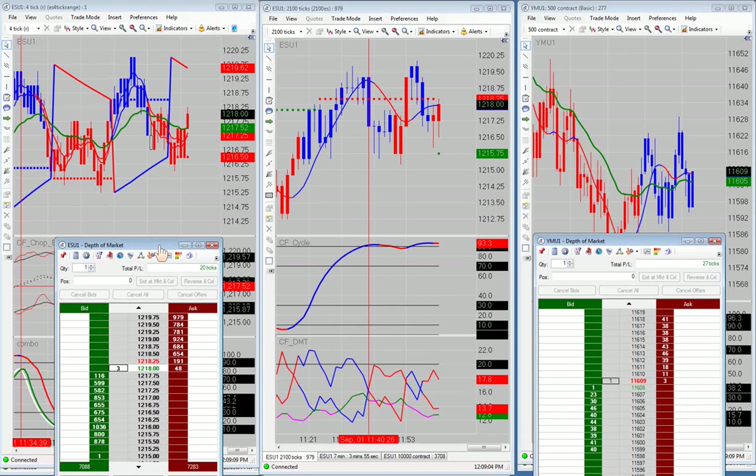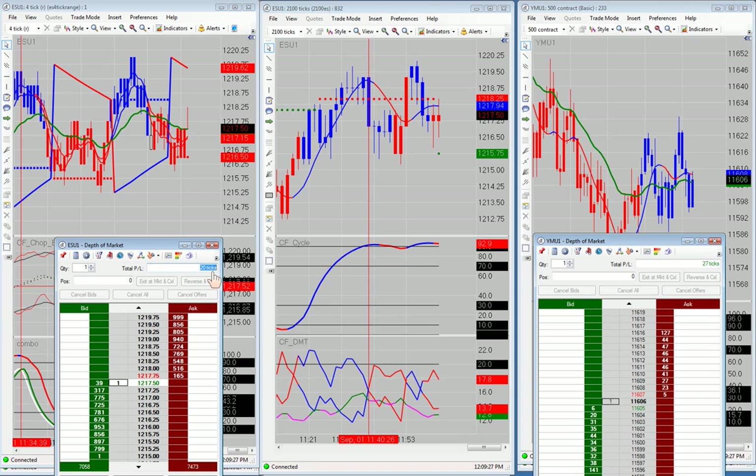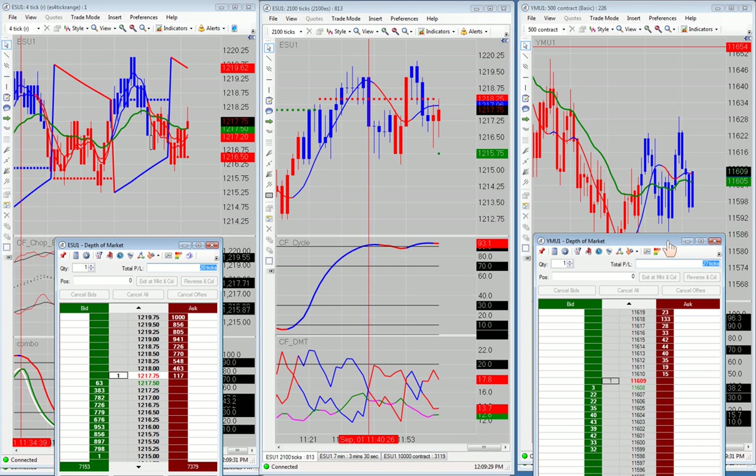I'm going to go over the trades that we had this morning in the live trading room. I'll show you the opportunities that were presented, the opportunities we were able to take, and the opportunities that we missed. Point-wise, we got 20 ticks this morning in the live trading room on the ES, and 27 ticks on the YM this morning.